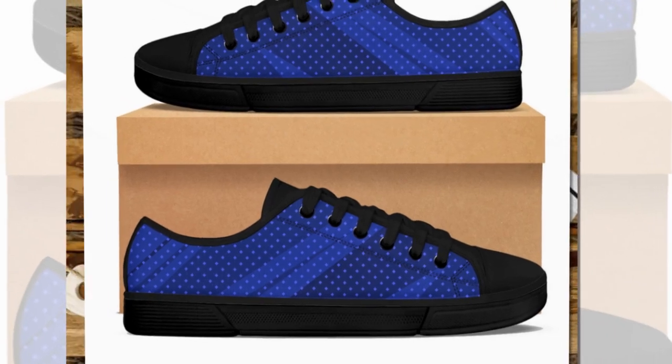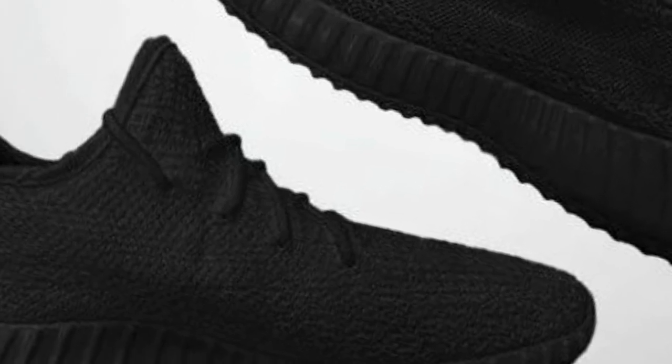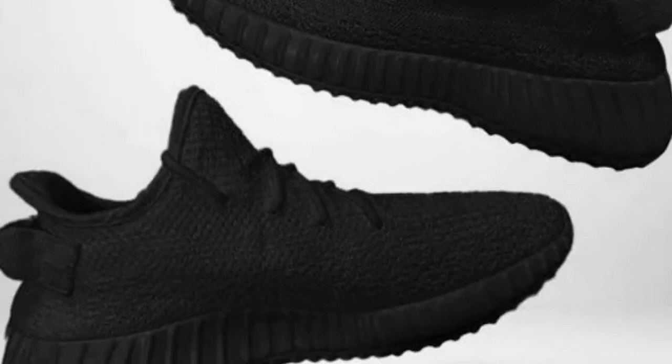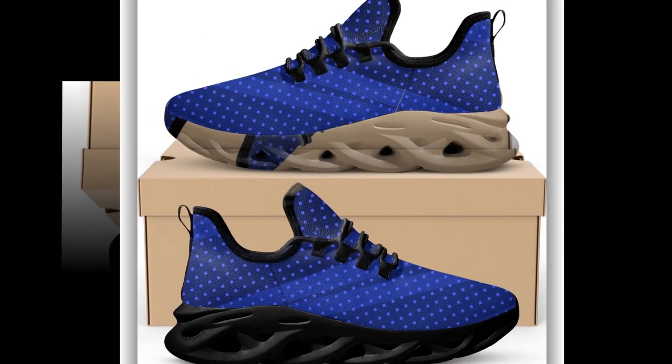Hey everyone, welcome back to my channel. Today, I'm super excited to share with you a detailed review of some fantastic shoes from Zasav. If you're like me and spend a lot of time on your feet, finding the perfect pair of shoes is essential. So let's dive into the best shoes for standing all day.